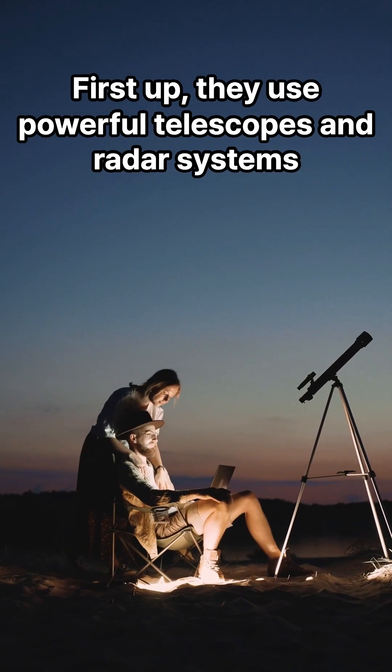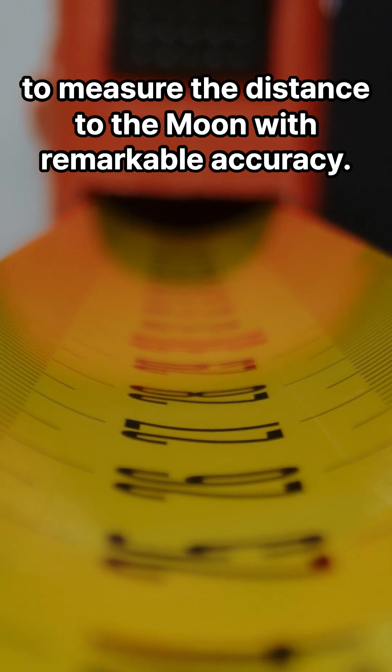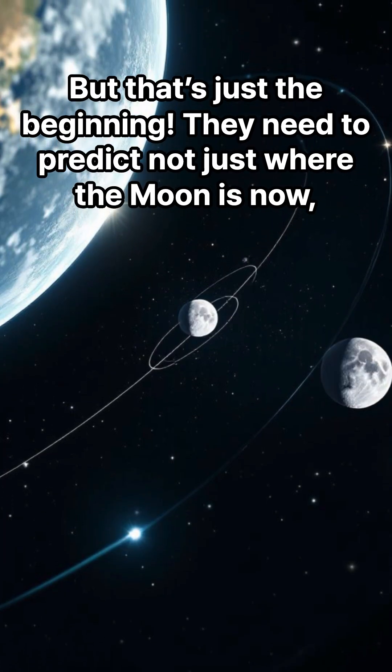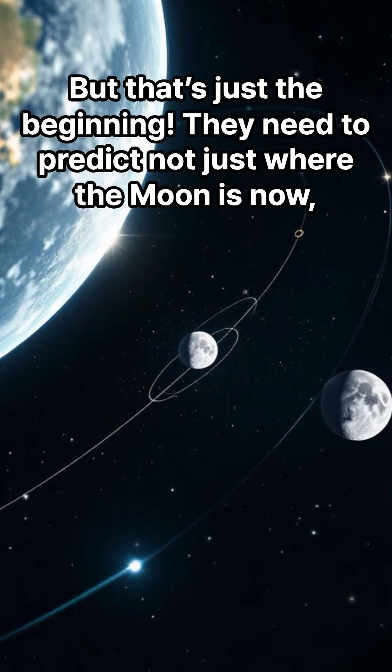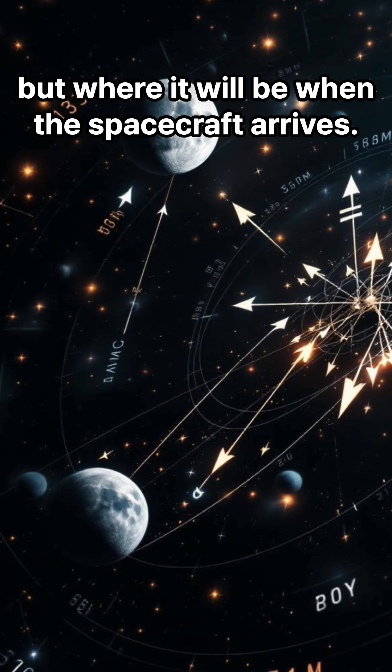First up, they use powerful telescopes and radar systems to measure the distance to the moon with remarkable accuracy. But that's just the beginning. They need to predict not just where the moon is now, but where it will be when the spacecraft arrives.